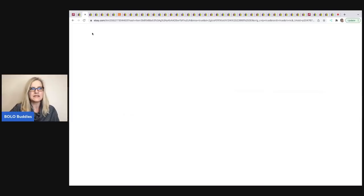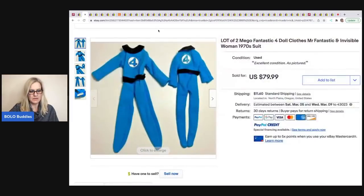This next item comes from Mindful Recycle. These are Mega Fantastic clothes for Mr. Fantastic and Invisible Woman from the 1970s. They came from an estate sale lot — she paid five dollars for the whole lot, so she has pennies in this — and it sold for $79 plus shipping.